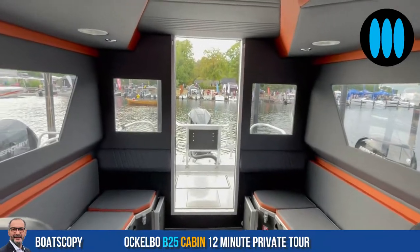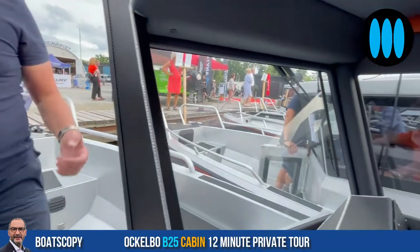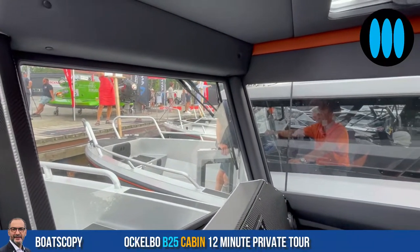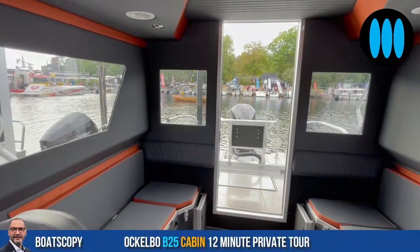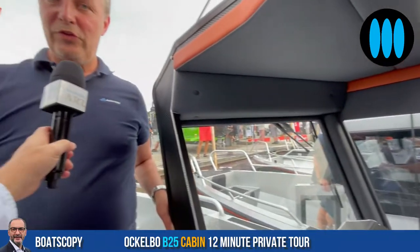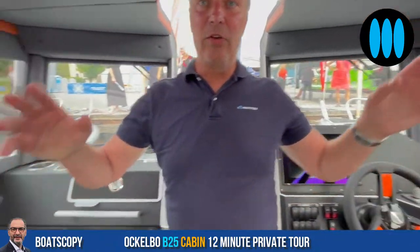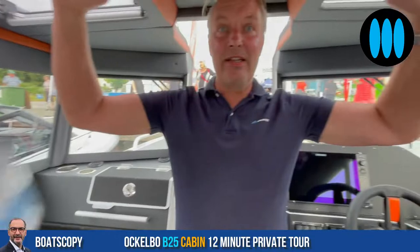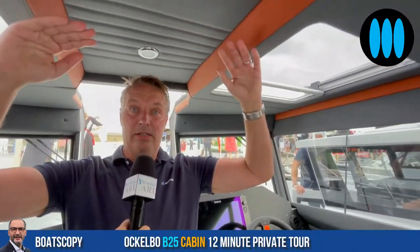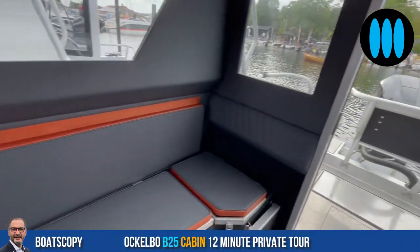And you can stand all the way up. If you turn around and look at me — I am 185 centimeters — and I don't have to put my head down at all. It's very easy to go through the boat. Really impressive. This boat has 210 centimeters of headroom. So even if you are quite tall, it's no problem to move around this boat.